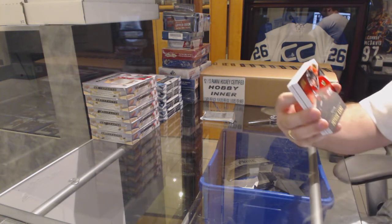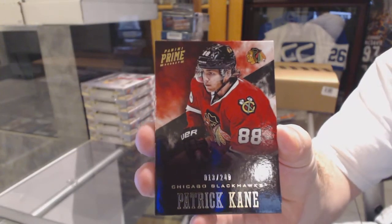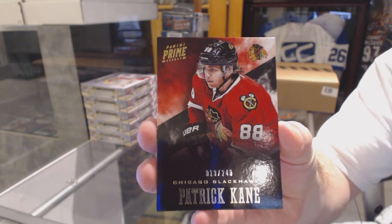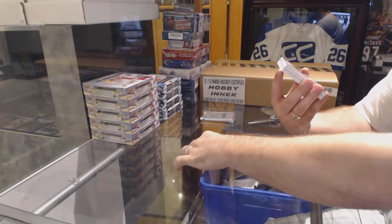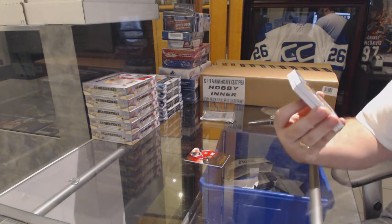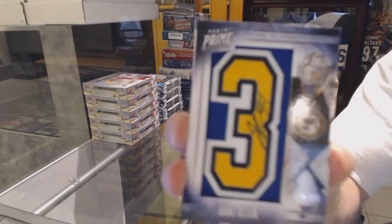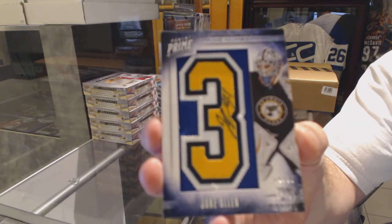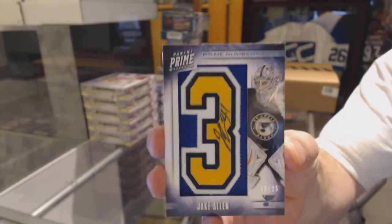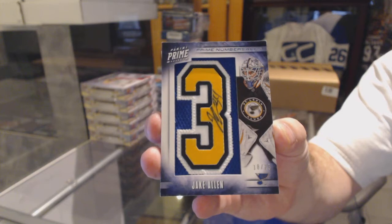We start off with the Chicago Blackhawks, number 249 Patrick Kane. We've also got number 225 Prime Number 6, Jake Allen — that was a good rookie back in 2012-13. Jake Allen, number 225 Prime Number 6.